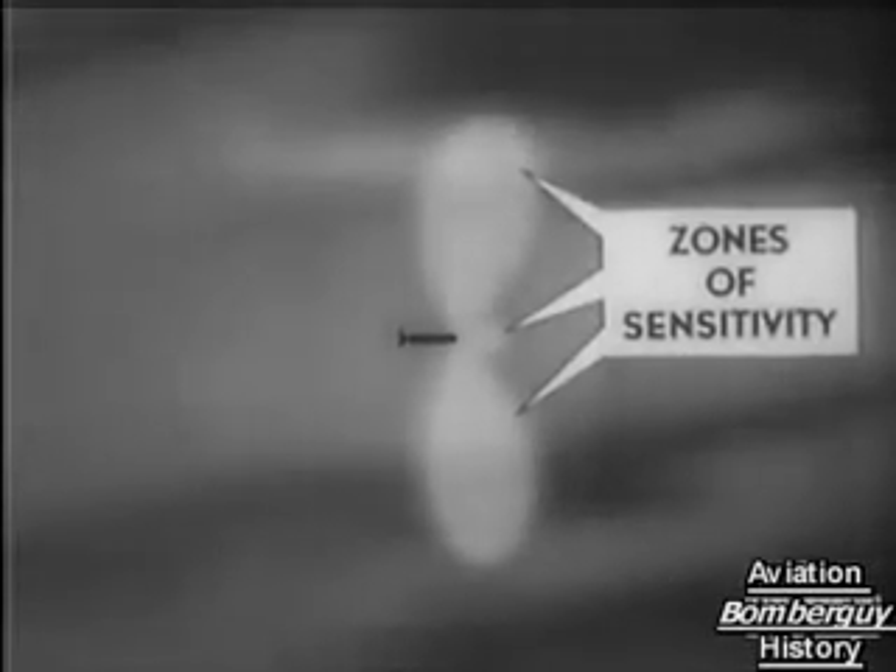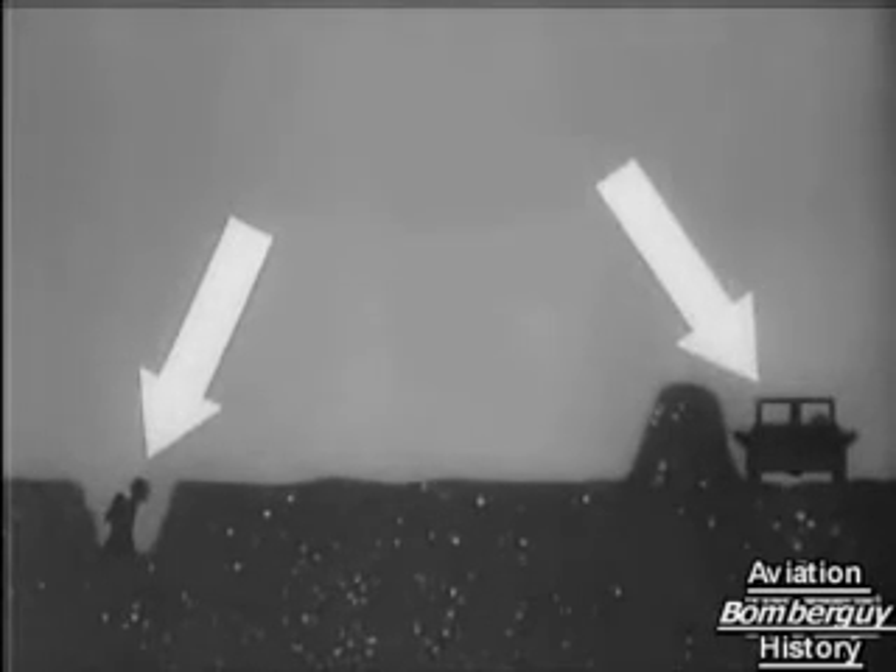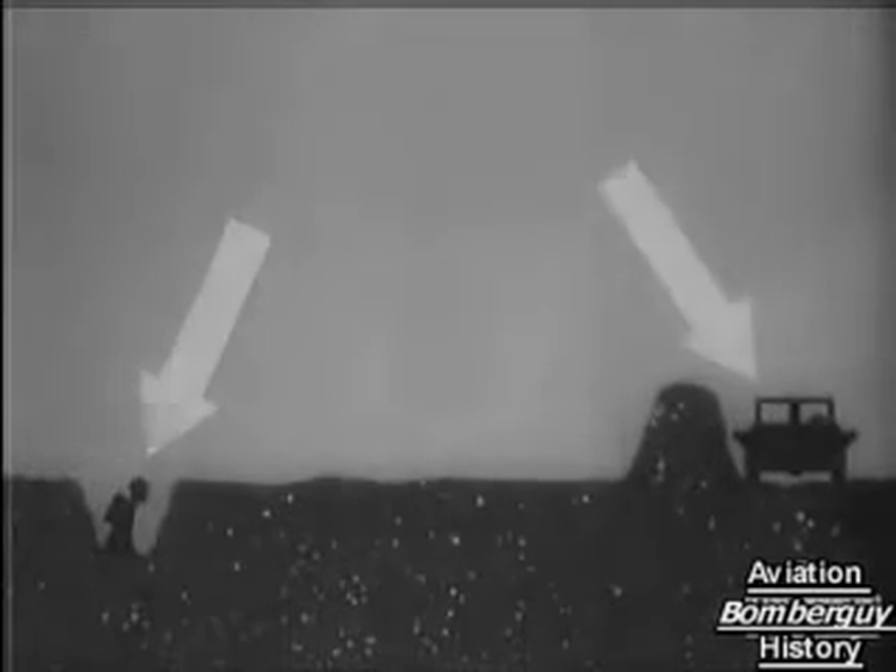A diagram shows how the radio zone of sensitivity spreads from the nose of the rocket bomb to provide the area of contact. This radio fuse was used with bombs and shells, as well as rockets, of course, against the Germans in many battles and also against Japanese suicide pilots. These special diagrams tell the story better than words.